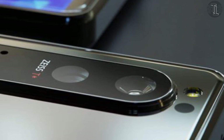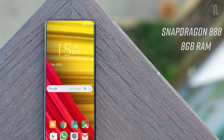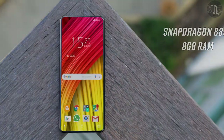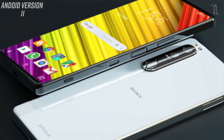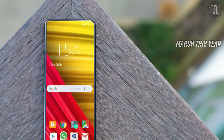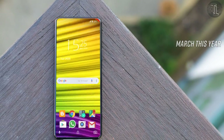The new smartphone will feature a flagship Qualcomm Snapdragon 888 processor, 8GB of RAM, 256GB of internal storage, 5G modem connectivity, and Android 11. The official debut of the new Sony smartphone lineup is expected in March, with pricing not yet officially disclosed.